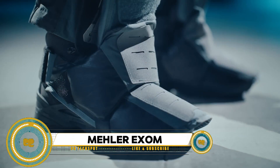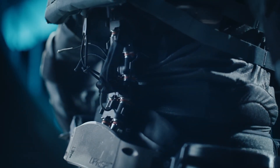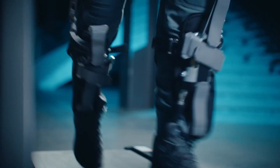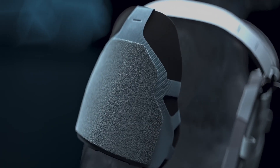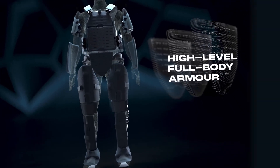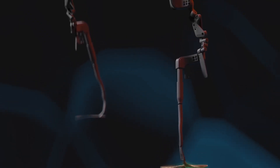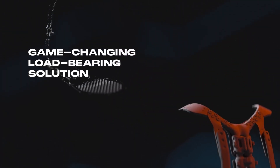The XOM Uparmored Exoskeleton by Miller Protection is a groundbreaking solution for weight management and advanced ballistic protection. Designed to reduce the load on law enforcement and military operators, it provides up to VPAM-8 class protection. The XOM greatly helps reduce musculoskeletal damage and fatigue from carrying over 20 pounds of gear during duty shifts. Equipped with a flexible spine, sliding waist belt, and articulated hip, knee, and ankle joints, the XOM ensures operators maintain up to 99% ease and range of motion.